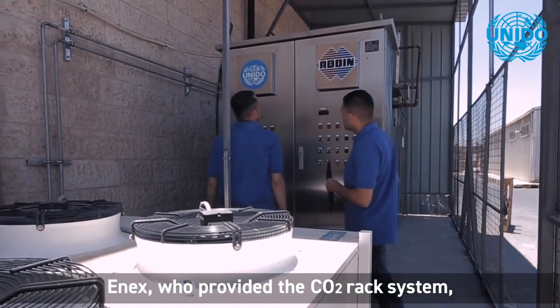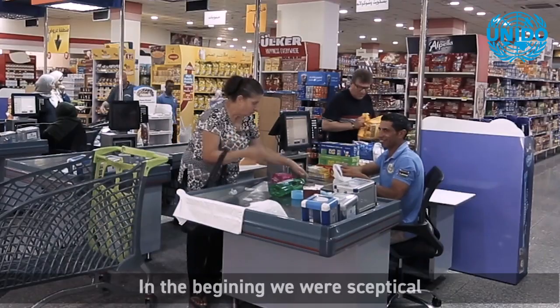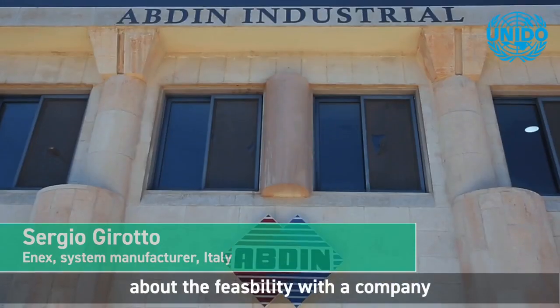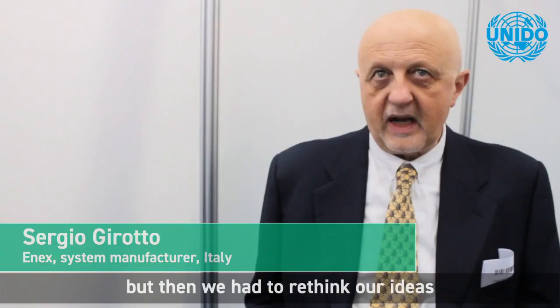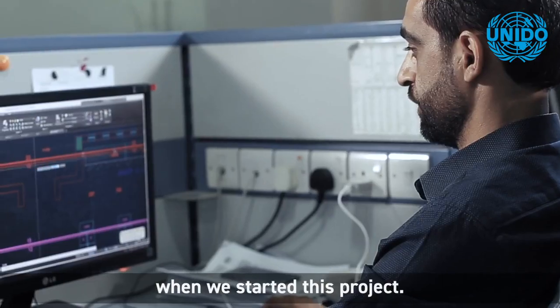NX, who provided the CO2 rack system, believed this technology would be challenging to use in Jordan. In the beginning we were skeptical about the feasibility with a company who had never worked with CO2 — nothing, not even Cascade. But then we had to rethink our ideas when we started this project.